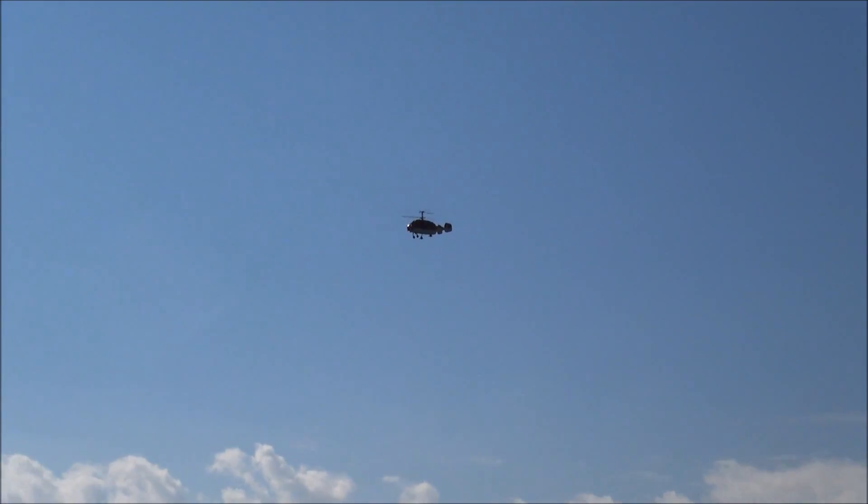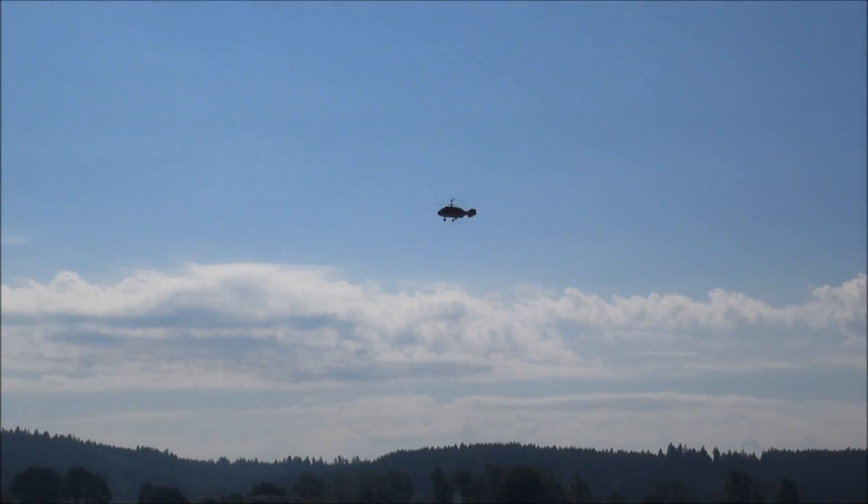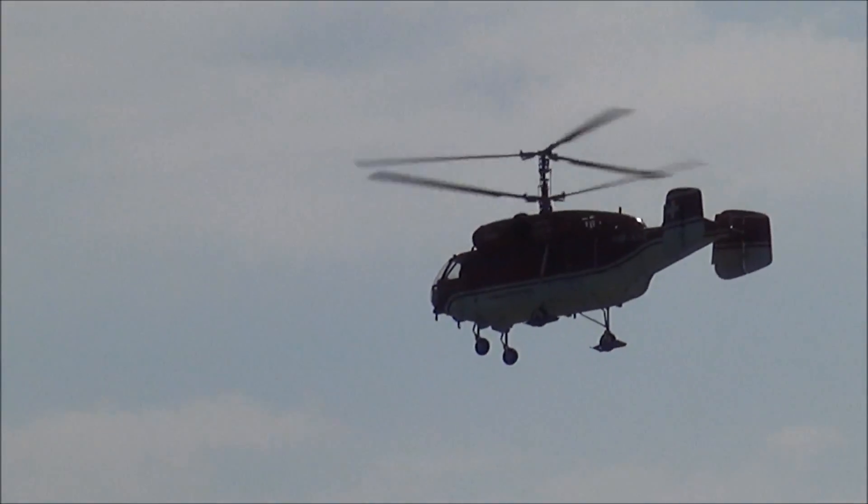Weil ein Rotor mit diesem Abstand über dem Rumpf, über die Welle, ganz schwer zu realisieren ist. Aber es geht, wie wir hier sehen — und es geht sogar im Modell. Er hat noch ein weiteres Modell mitgebracht, das vorne im Ausstellungsraum steht.